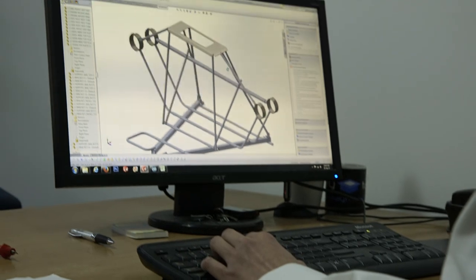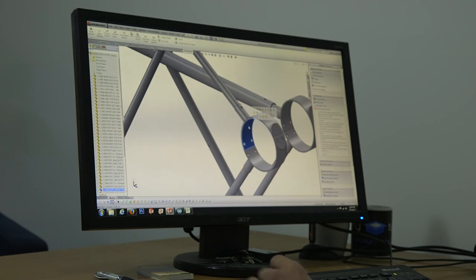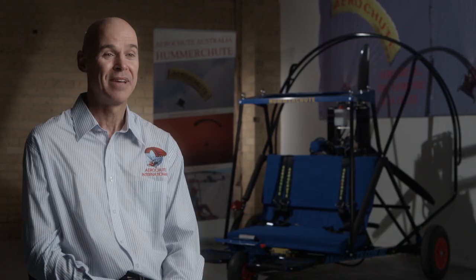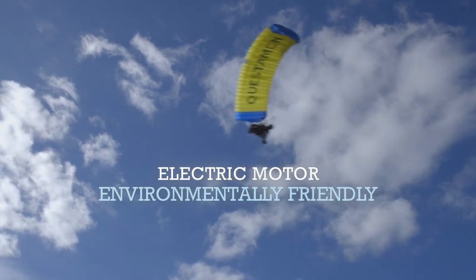We're constantly innovating our design. Our latest development is working on an electric powered parachute. The main advantages are that it will be quieter to fly, more environmentally friendly, and there will be less maintenance as well.